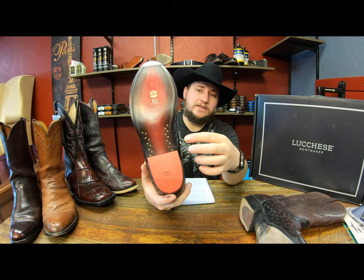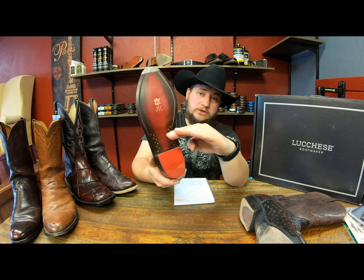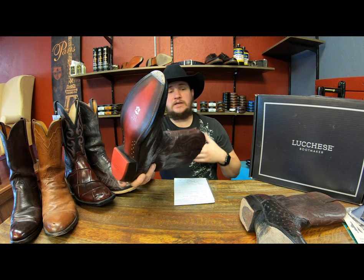Lucchese also tends to use lemon pegs — wooden pegs to hold everything together in the arch area. As cobblers, we tend to use nails mostly. But brand new pairs, or ones that have barely been used, from the Lucchese line always have the lemon pegs. So if you see a pair that has never been recrafted and doesn't have the lemon pegs, that's usually a fake. Keep an eye out for that if you're buying a pair that's brand new or barely used.